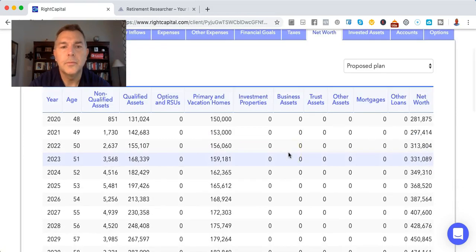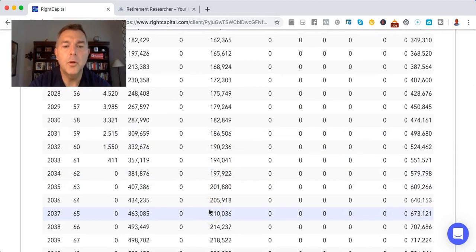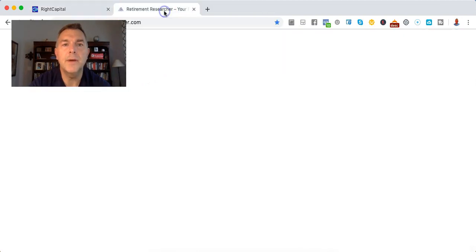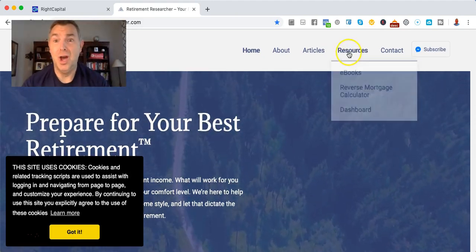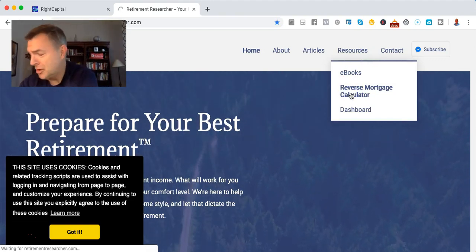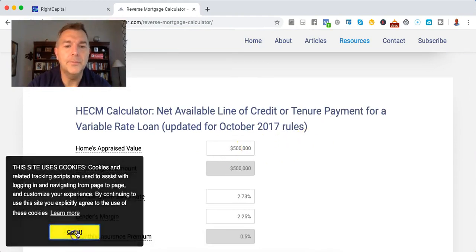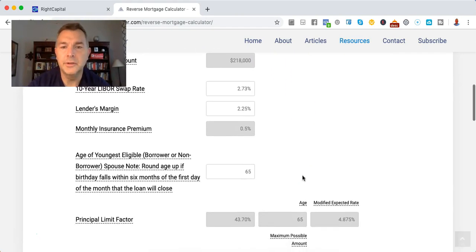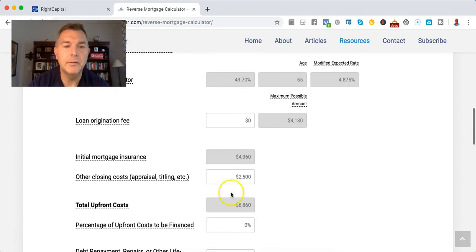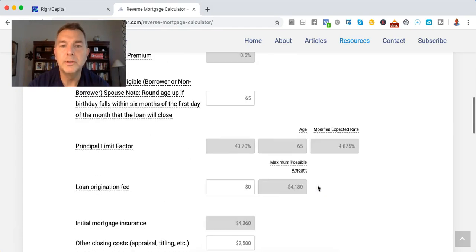Net worth — her home at age 67 is worth $218,000. So let's go to Wade Pfau's website and see what we could get on a reverse mortgage. We're going to say home appraised value $218,000. We're just going to leave everything Wade put in there, including closing costs, so I don't look like I'm whistling past a graveyard.